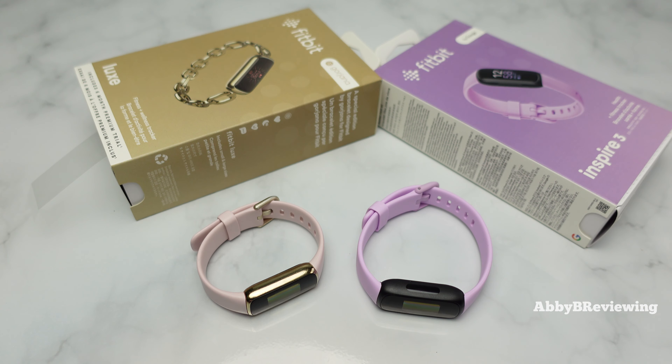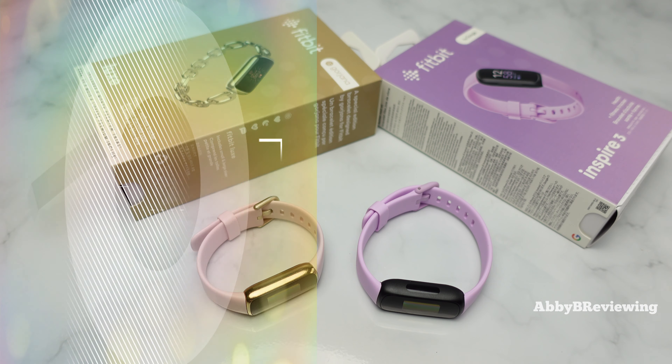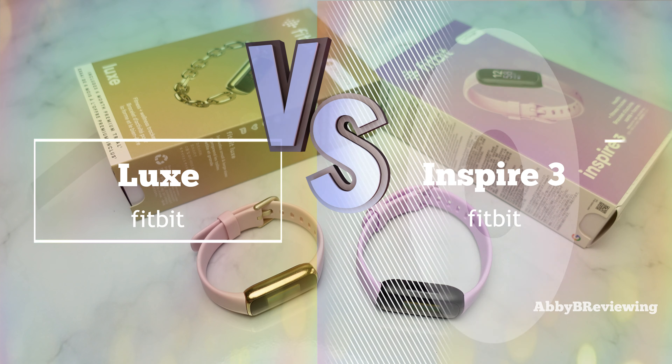Hi everyone, Abby here. Welcome back to my channel for Tech Tuesday, or welcome if you're new. Today I'm going to be comparing the Fitbit Luxe to the new Fitbit Inspire 3.